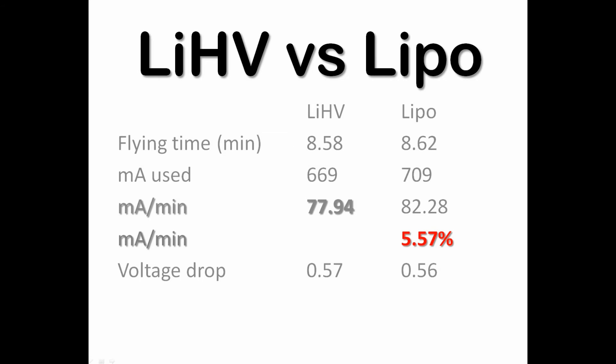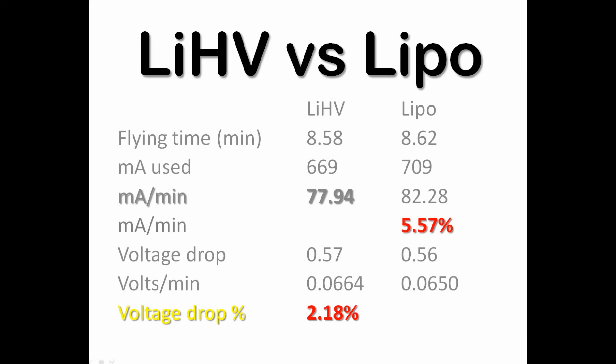I have to clarify something: I did a flight with this battery for three and a half minutes prior to this test, so I didn't start with the full 17.4 volts — I started with 16.15 volts. Nevertheless, the voltage drop divided by the minutes was two point eighteen percent more from the lithium high voltage than from the LiPo.